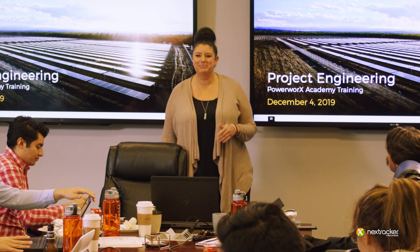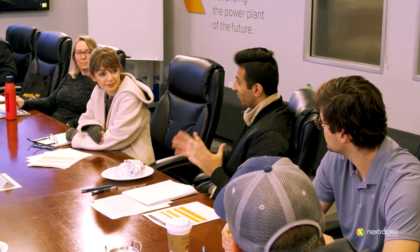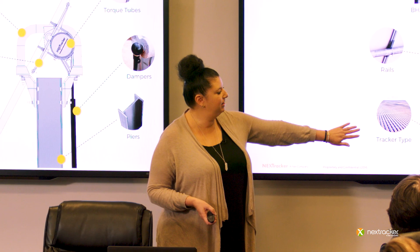Hi everyone, my name's Melissa Cook. I'm the manager of project engineering here at NextTracker. PowerWorks is so important because it brings the customer or the installers to us. They get to meet some members of the team like myself on the engineering team, but also interact with sales and project managers, the commissioning side, O&M side, so they get the full picture of what our company and our product and our designs are all about.